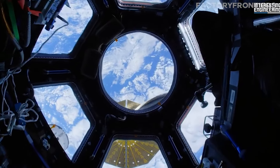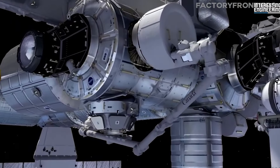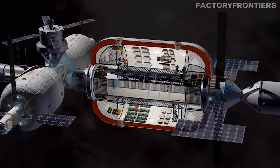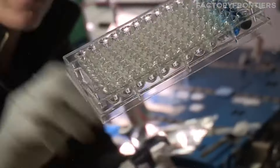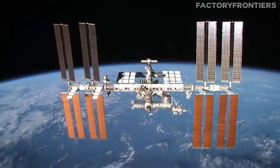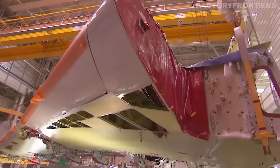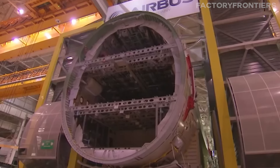As the ISS continues to operate and evolve, with plans for upgrades and new modules in the coming years, it will undoubtedly play a crucial role in shaping the future of space exploration. The technologies and systems developed for life aboard the station, from advanced recycling systems to innovative health monitoring devices, will serve as the foundation for the next generation of space habitats and long-duration missions.